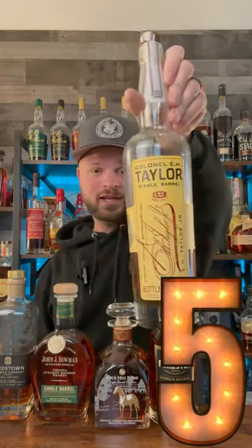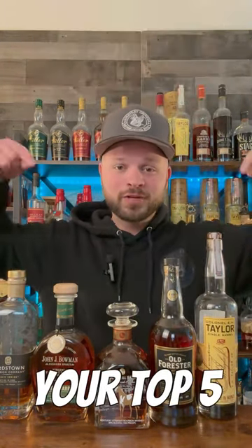And number five is going to have to go to E.H. Taylor Single Barrel — one heck of a pour. Let me know your top five down below.